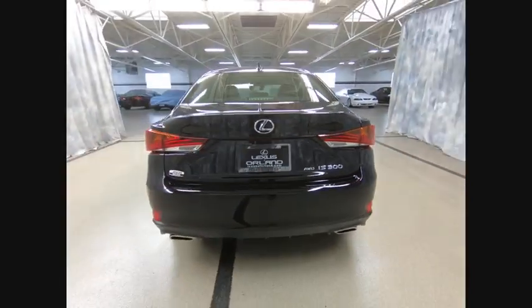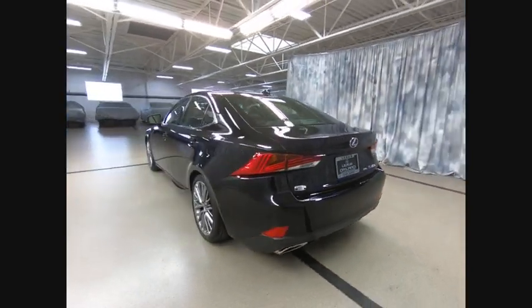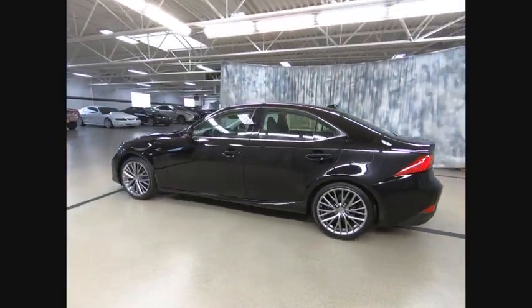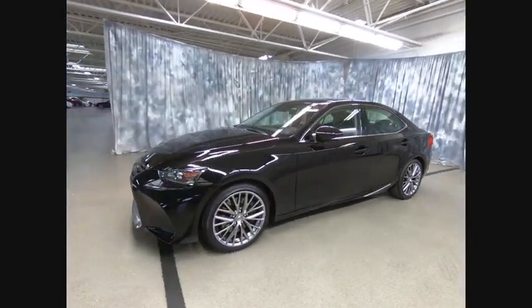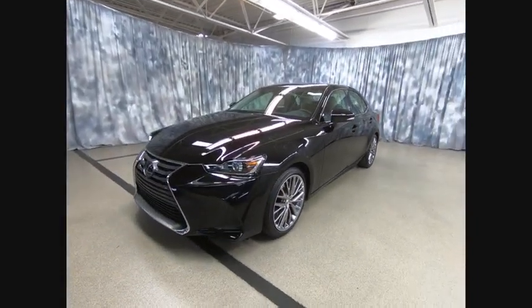Navigation system, traction control, power passenger seat, dual airbags, air conditioning, power steering, four-wheel disc brakes, fog lights, electronic stability control, heated front seats.